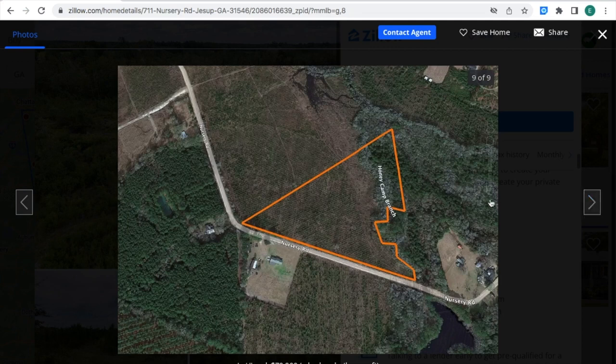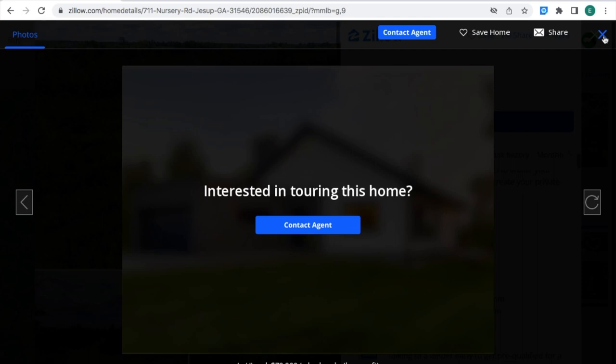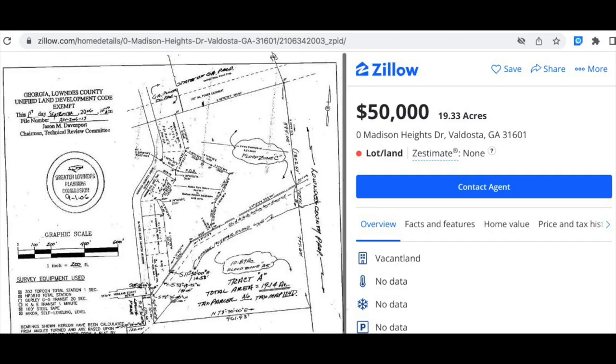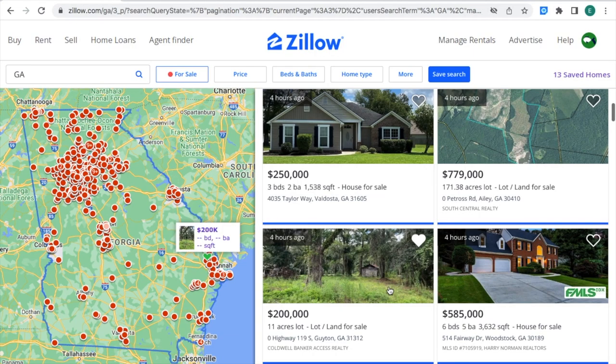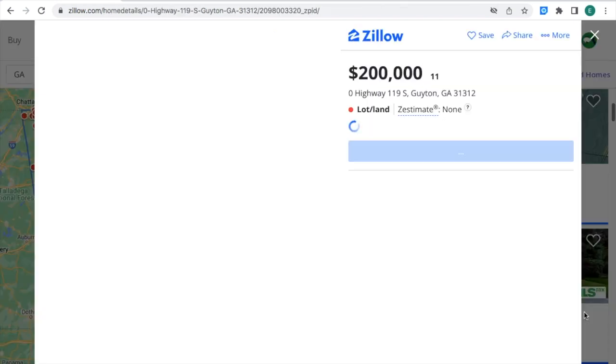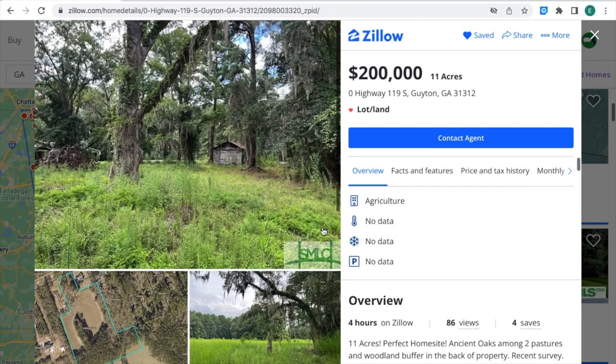This is the marker for the acres of land that are for sale, and these are the pictures of this property. Right now I am looking at the property's location right on the map of Georgia, right where the box and the little green heart are — that's the location of the property. This is 11 acres of land for $200,000 for sale in Guyton, Georgia. This is what the property looks like.